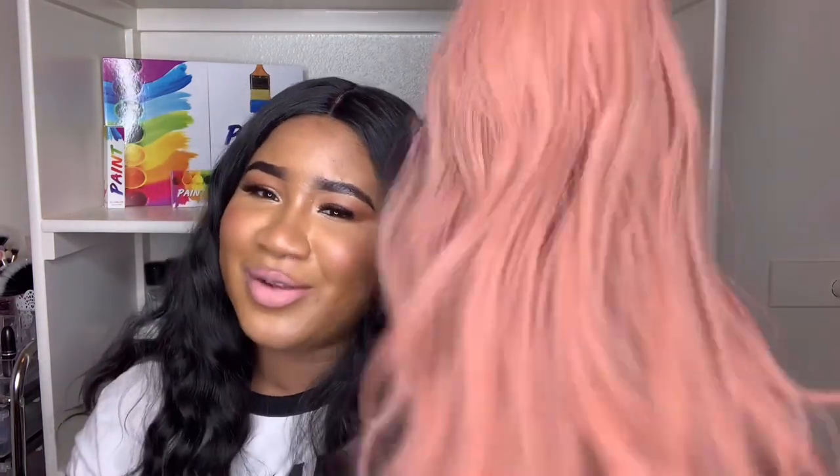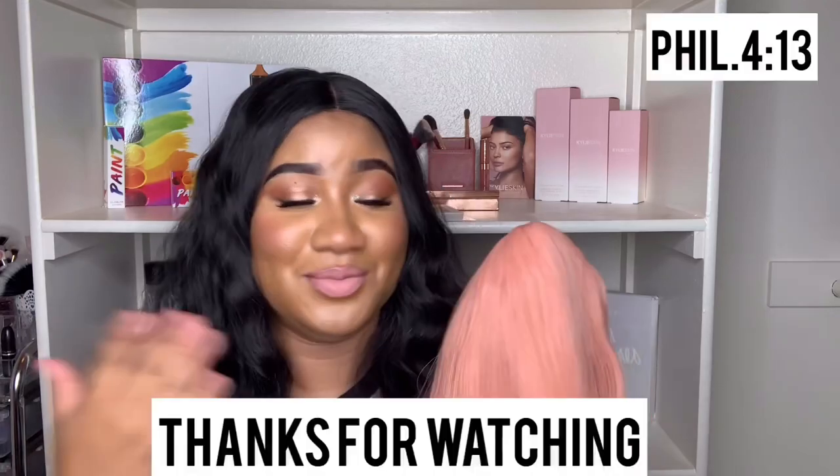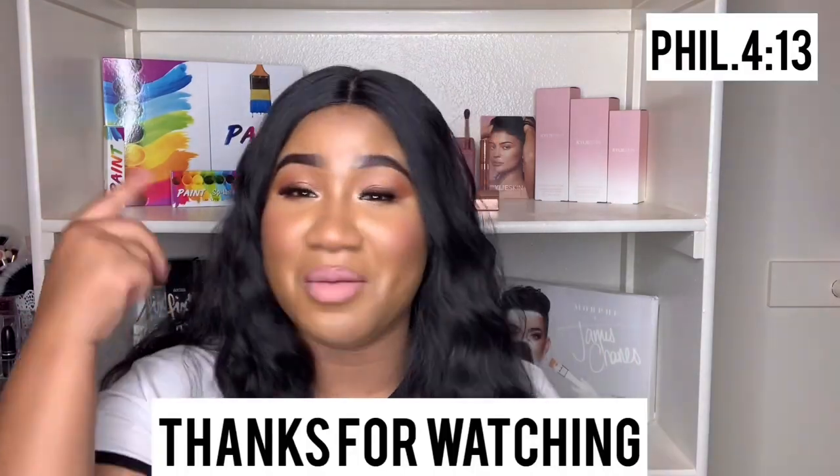Let me know what color wig you guys want to see next — I'm trying out different colors for you guys. Give me a big thumbs up, thanks for watching, totally hope you subscribe. And I'm out — this wig just has my mind crazy. Bye!